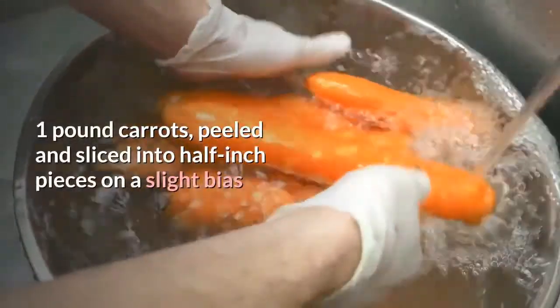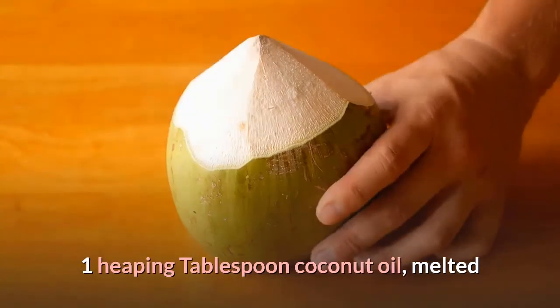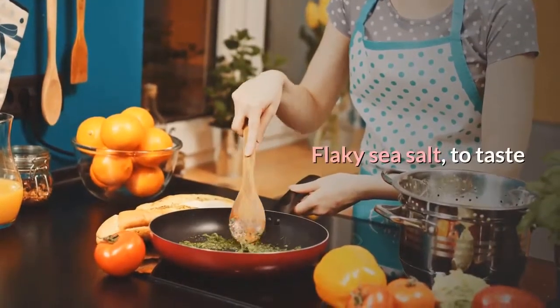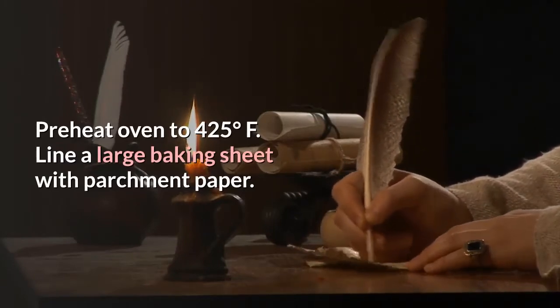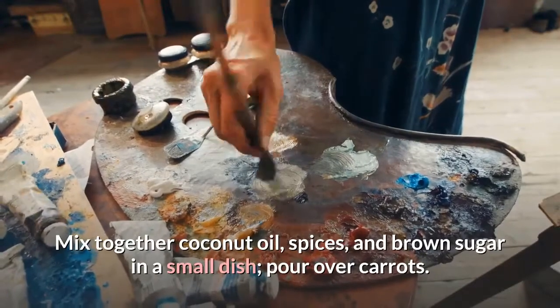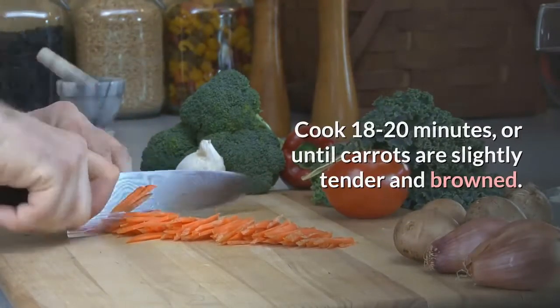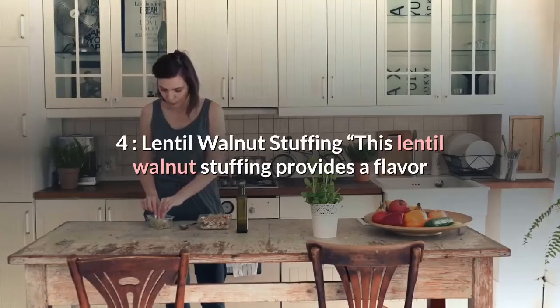Turmeric Roasted Carrots ingredients: 1 pound carrots, peeled and sliced into half-inch pieces on a slight bias; 1 heaping tablespoon coconut oil, melted; 1/2 teaspoon turmeric; 1/2 teaspoon cinnamon; pinch cayenne pepper; 2 tablespoons packed brown sugar; flaky sea salt to taste. Instructions: Preheat oven to 425°F. Line a large baking sheet with parchment paper. Place carrot slices in a medium bowl. Mix together coconut oil, spices, and brown sugar; pour over carrots and toss to coat. Transfer to baking sheet. Cook 18–20 minutes until slightly tender and browned. Top with flaky sea salt. Makes 4 servings.